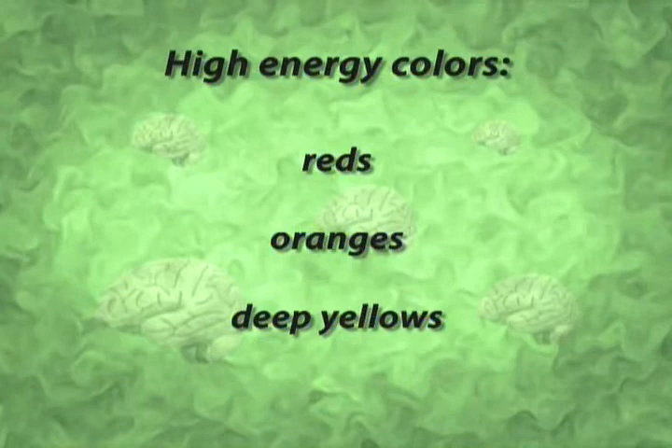Your high-energy colors for the brain would be reds, oranges, and deep yellows. If you want to remember the high-energy colors, just remember fast food — all of your fast food restaurants are painted in high-energy colors, because they want you to get in, get your food, and get out. It's a high-traffic place.